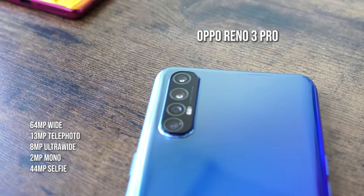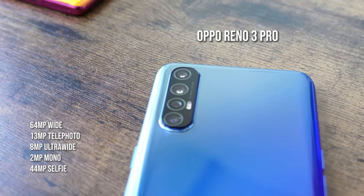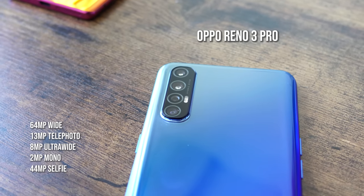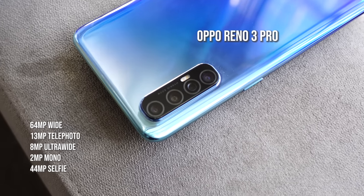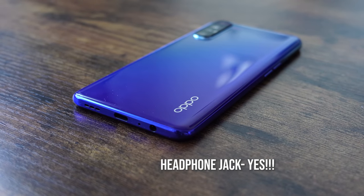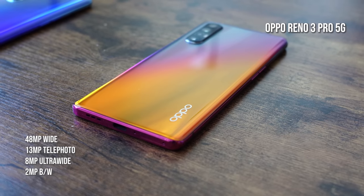The Oppo Reno 3 Pro has a 64-megapixel ultra-clear camera that can shoot 108-megapixel images when you click the 64-megapixel button. You also have a 30-megapixel telephoto, an 8-megapixel ultra-wide, and a 2-megapixel mono lens. The front-facing camera is a 44-megapixel lens with a 2-megapixel depth sensor, which is why there's a dual punch hole in the front.